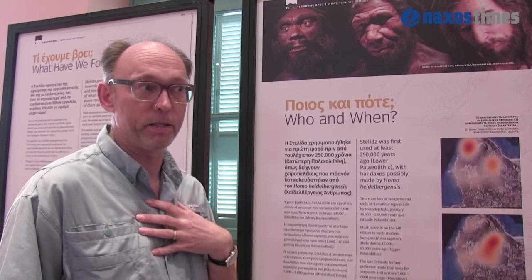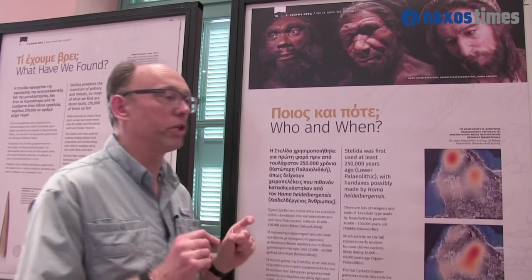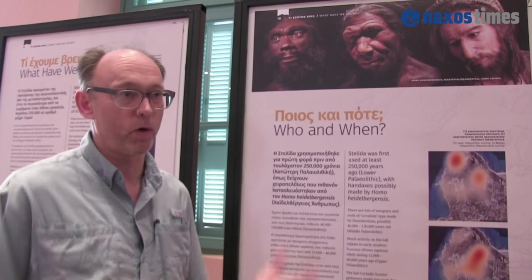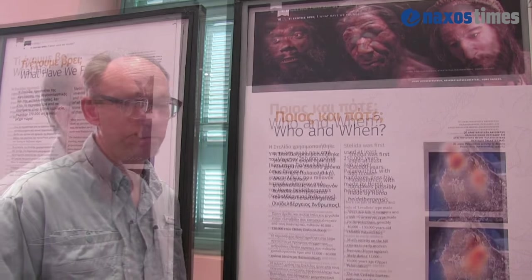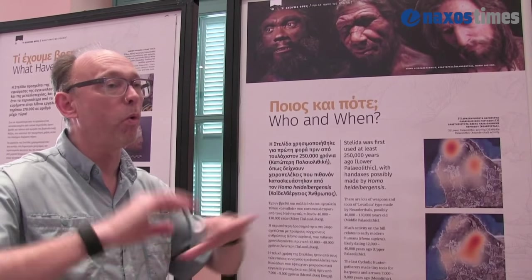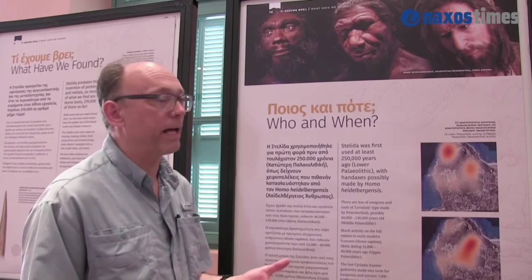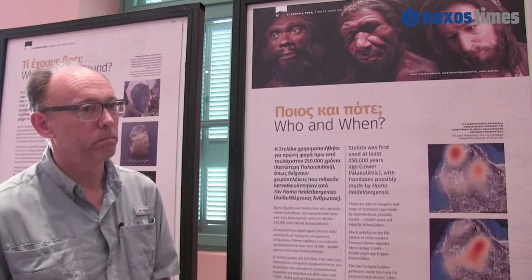Why do we care about this question? It relates to almost an archaeology of ego — what makes us as Homo sapiens special? For many archaeologists for a very long time we have been thinking about what makes Homo sapiens different from all other human characters. One of the things meant to make us special was that Homo sapiens were the only people who made boats and travelled across water. The idea was that the islands of the Mediterranean, including the Cyclades, were only ever visited quite late in history by Homo sapiens — because only Homo sapiens are intelligent enough to have the technology to make boats. What we are finding here is changing all of that.